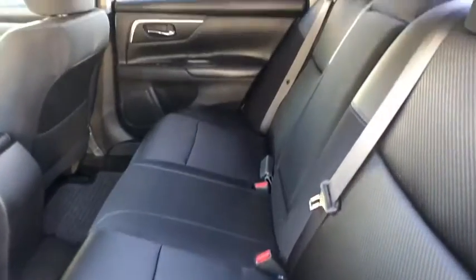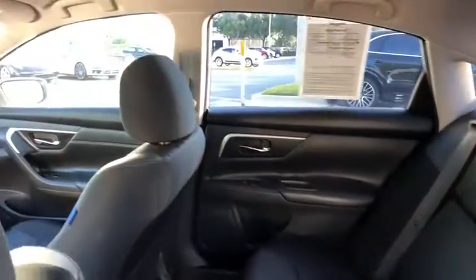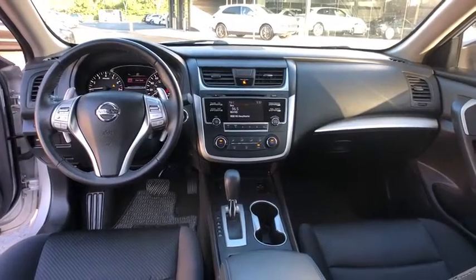Aluminum wheels, four-wheel disc brakes, rear defrost, front-wheel drive, AM FM stereo radio, CD player, MP3 player.